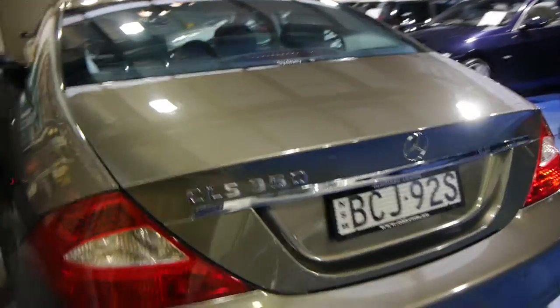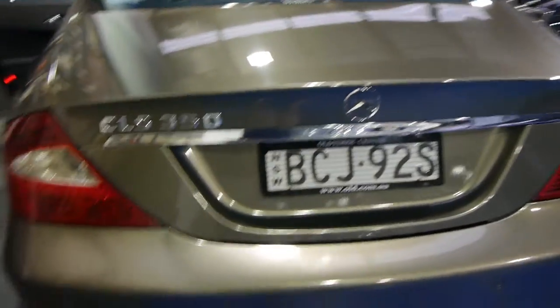It has a full service history from new, and we are going to service it for the 85,000 kilometre service which is due now. It has registration until early 2015, and this is a colour which we like to refer to as Cubanite Silver — it doesn't look silver and it doesn't look bronze, but it's certainly in between.